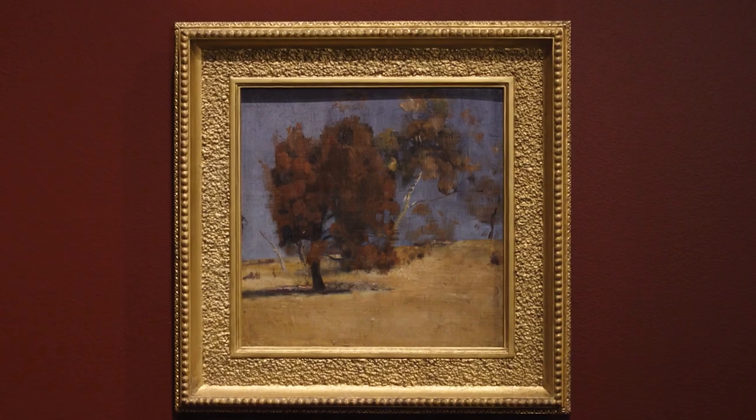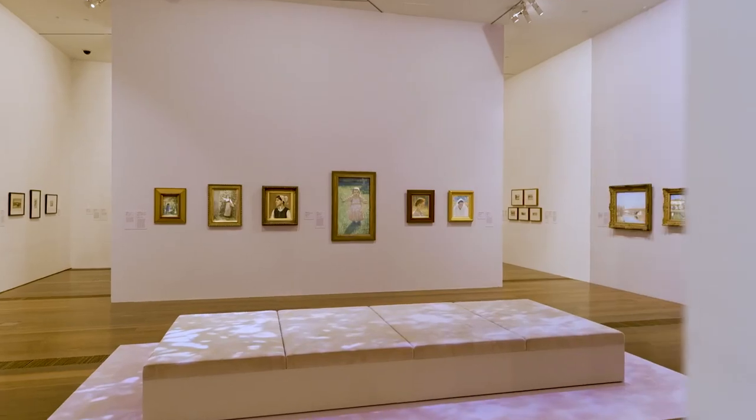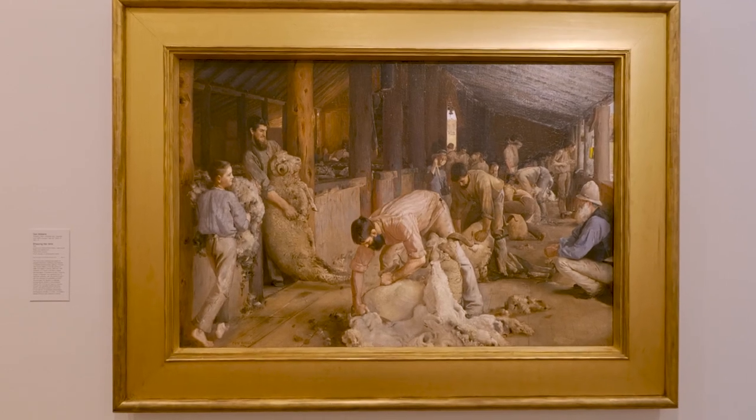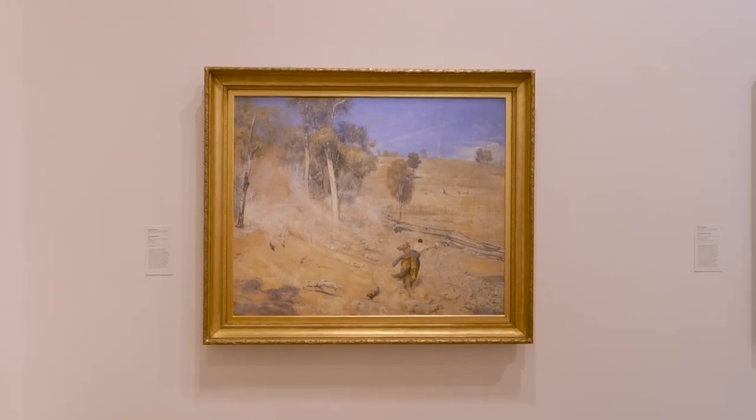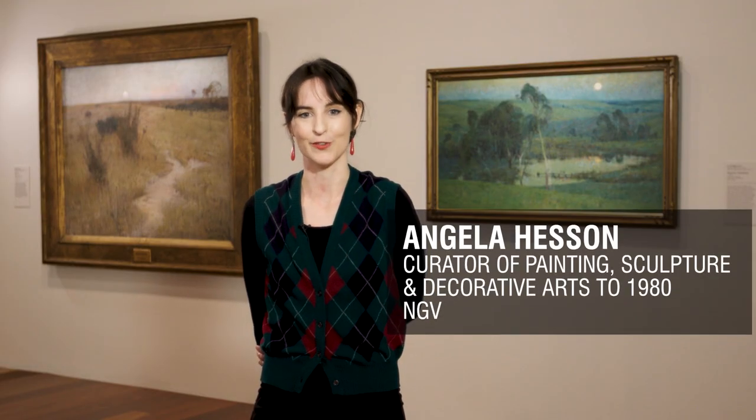Welcome to Shiokan Sunlight, Australian Impressionism, a major exhibition of around 270 Impressionist works from the collection of the National Gallery of Victoria, as well as many other collections around Australia. I'm Angela Hessen, Curator of Australian Art at the NGV, and I'm going to be joined today by Dr Anna Gray, our guest curator, and Sophie Girard, our Assistant Curator of Australian Art here at the NGV.